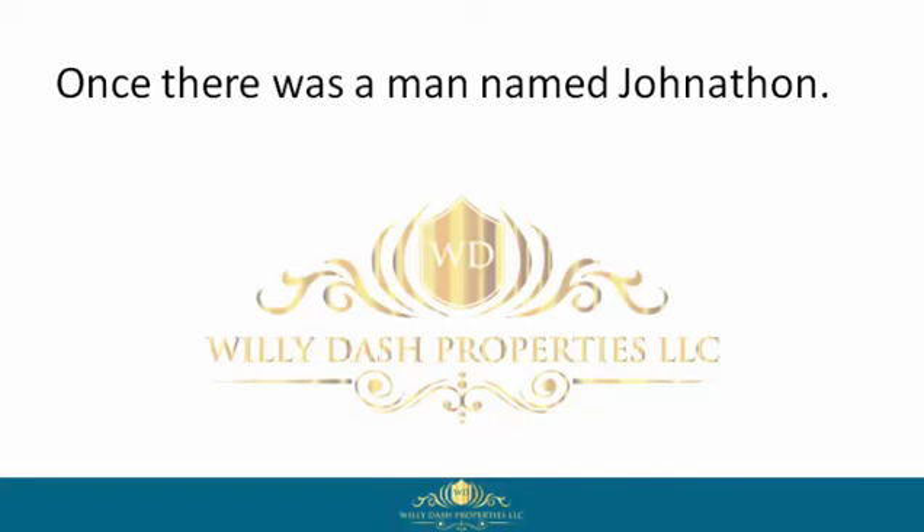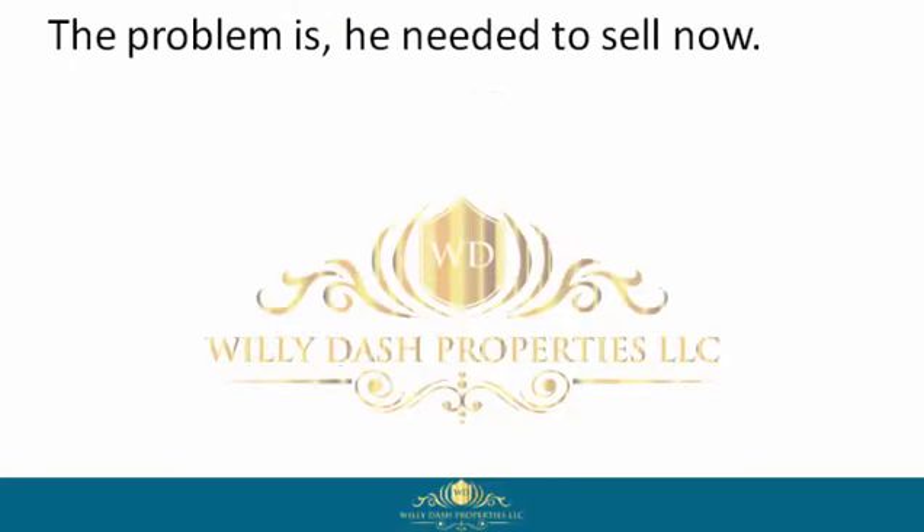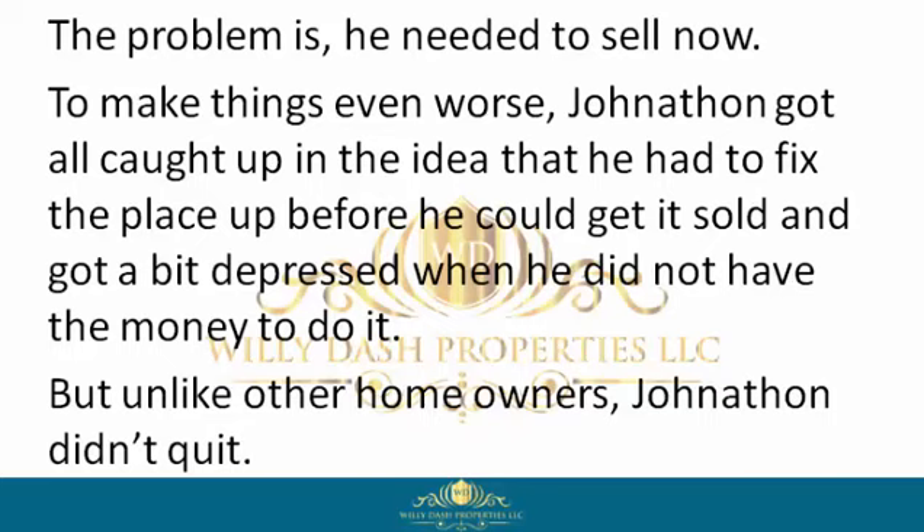Once there was a man named Jonathan. Jonathan was an average homeowner who wanted to get his house sold, but could not afford to fix the place up, pay closing costs, wait 60 to 90 days, or pay the real estate agent's commission. The problem is he needed to sell now. To make things even worse, Jonathan got all caught up in the idea that he had to fix the place up before he could get it sold, and got a bit depressed when he did not have the money to do it. But unlike other homeowners, Jonathan didn't quit.